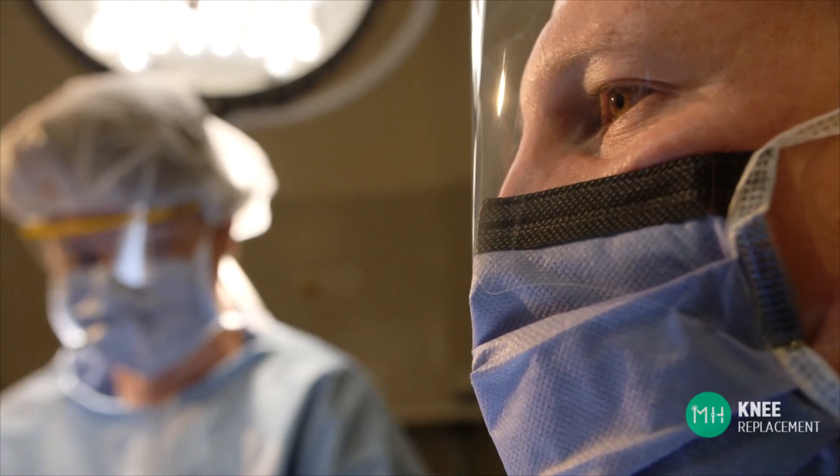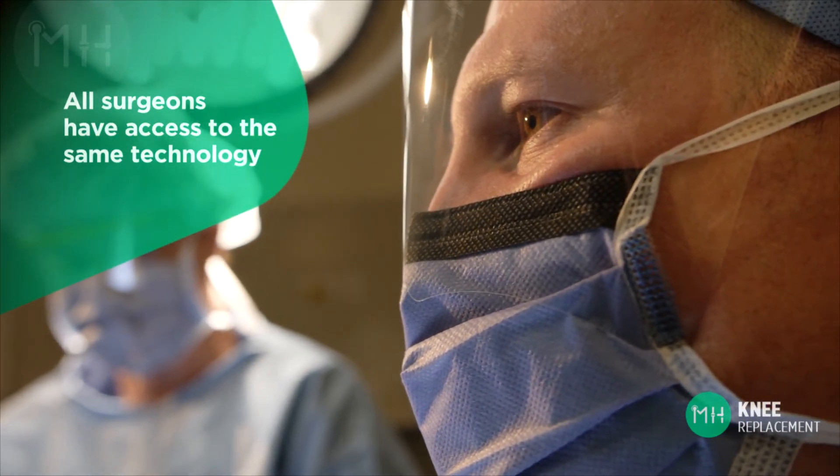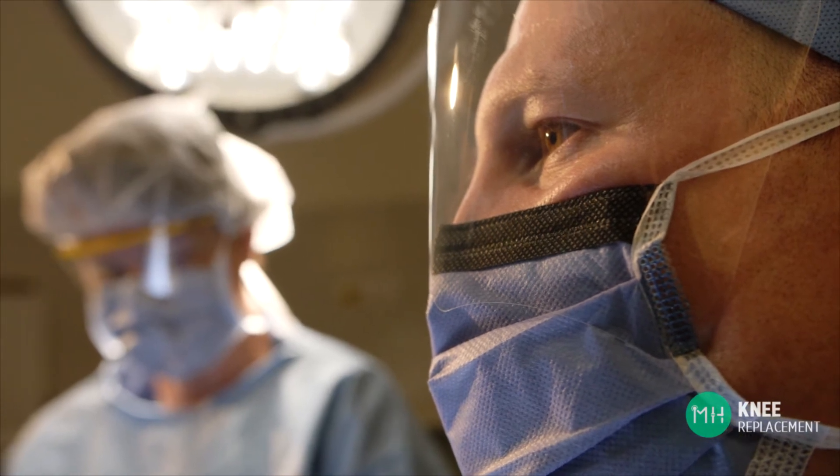Every surgeon in Australia also has access to the same technology and the same prosthesis as every other surgeon. So if your surgeon is suggesting that the technology they use is somehow special or will give you a better result than something else, then you should carefully consider why you are being told this.